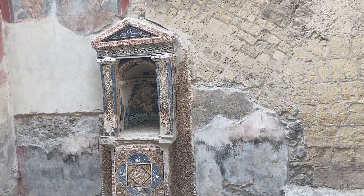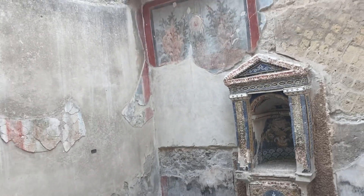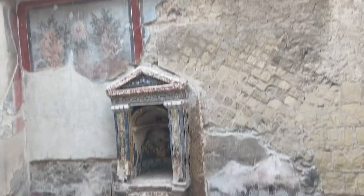They put their gods in there. It's a shrine. They put their gods, whatever god they worshipped, in the shrine.